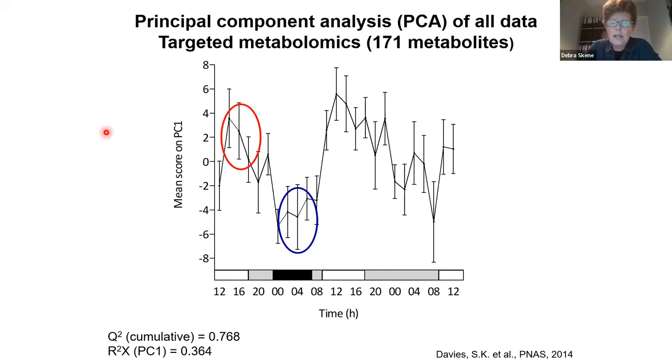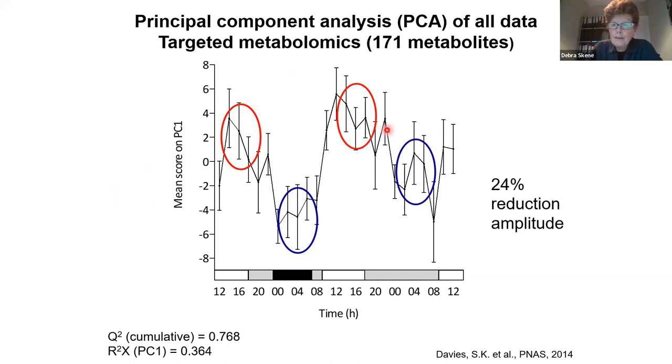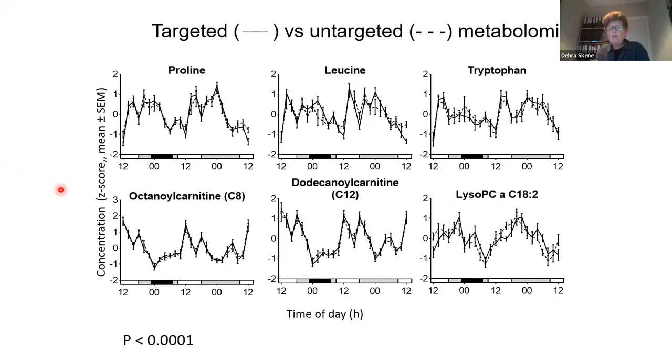Here we have the same sample set — different aliquots in a different mass spec — and you see a very similar time-of-day variation, and again a reduction in amplitude during sleep deprivation. When we compared the targeted and the untargeted metabolomics together — different sample aliquots, different mass spec instruments — but tracking amino acids and some carnitines, you see they came together beautifully. We were pleased with that analysis.